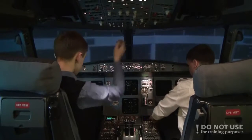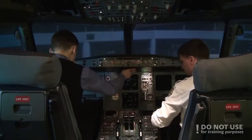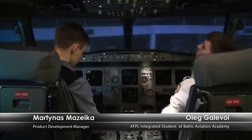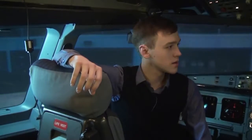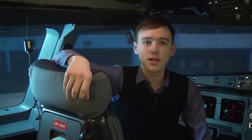Lights set for the next crew. If you have any suggestions, write in the comments what we might do next in the A320 or Boeing 737 simulators. We hope you liked this video. See you next time. Bye!